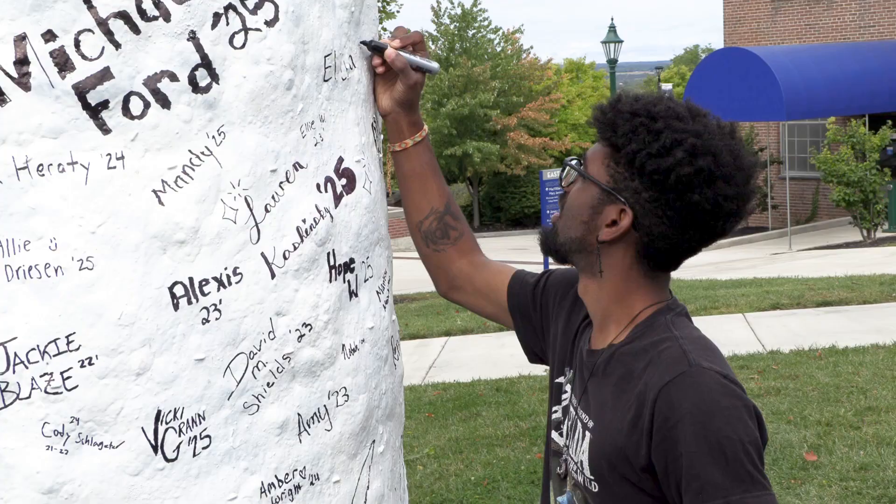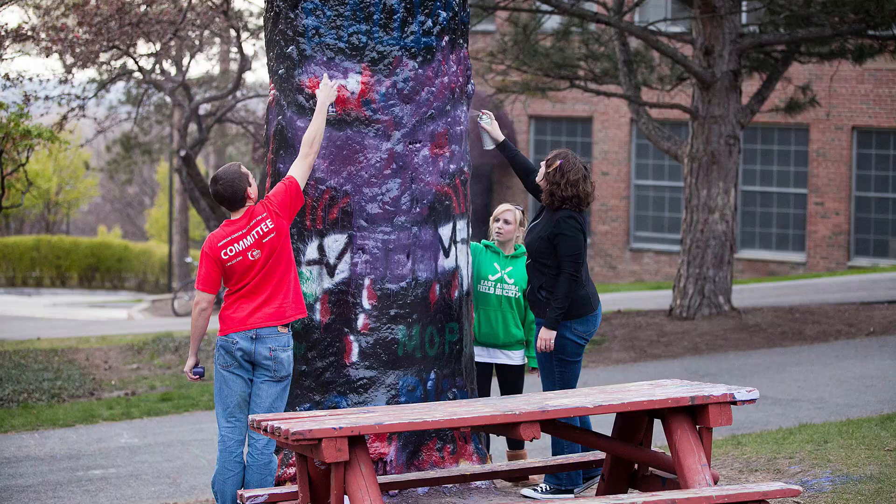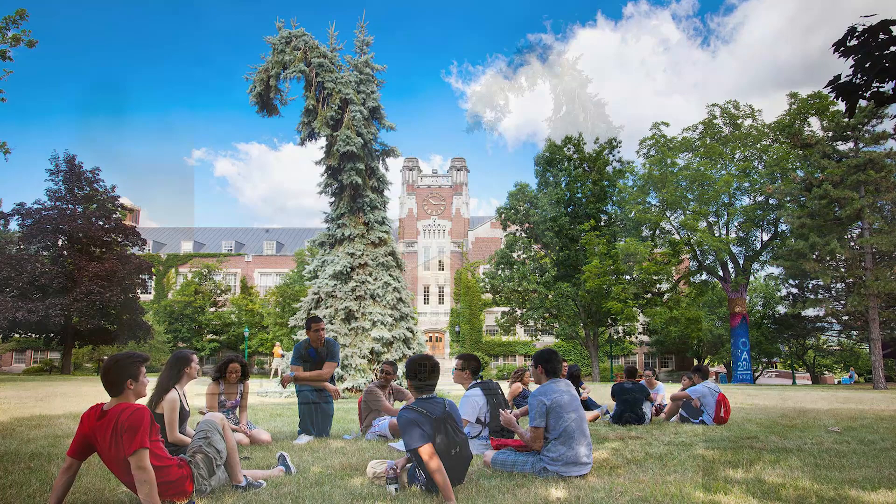Behind me are two landmark trees here on Geneseo's campus. One of them is the painted tree. The painted tree has a special tradition where any of our clubs and organizations on campus are able to come out and paint the tree to promote their club, organization, and events. Our other tree is our Seuss Spruce. In the early 1990s, an ice storm bent the tree, and it now looks like something out of a Dr. Seuss book.